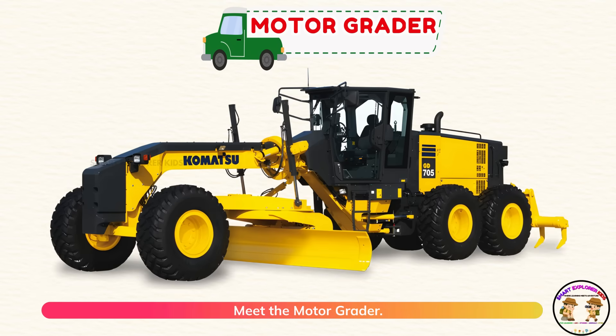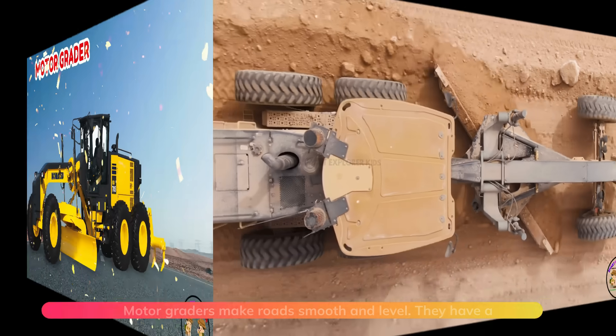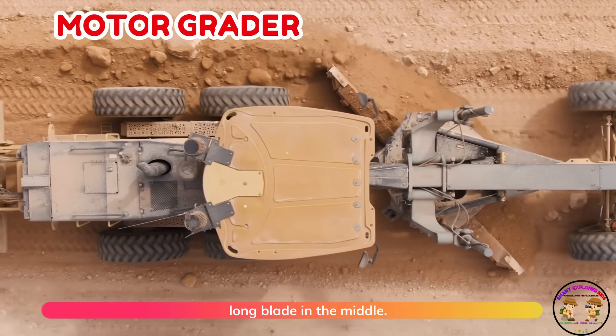Meet the motor grader. Motor graders make roads smooth and level. They have a long blade in the middle.